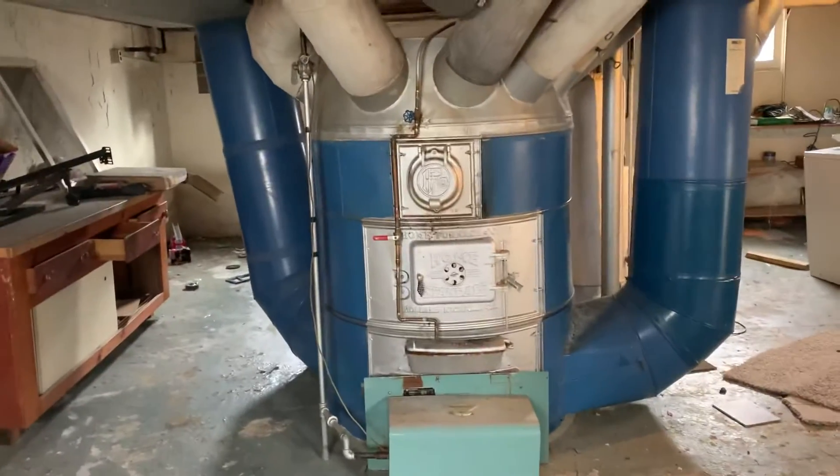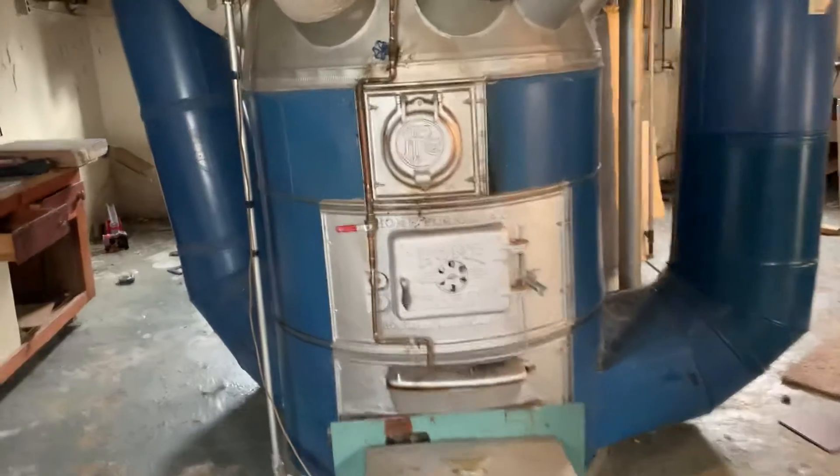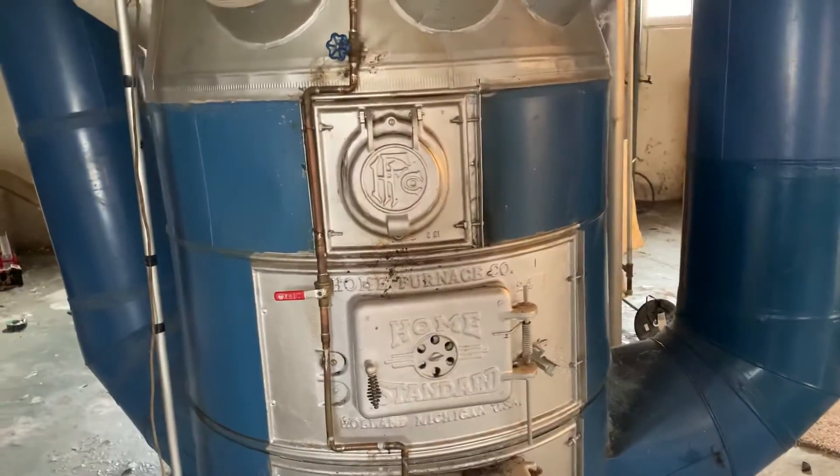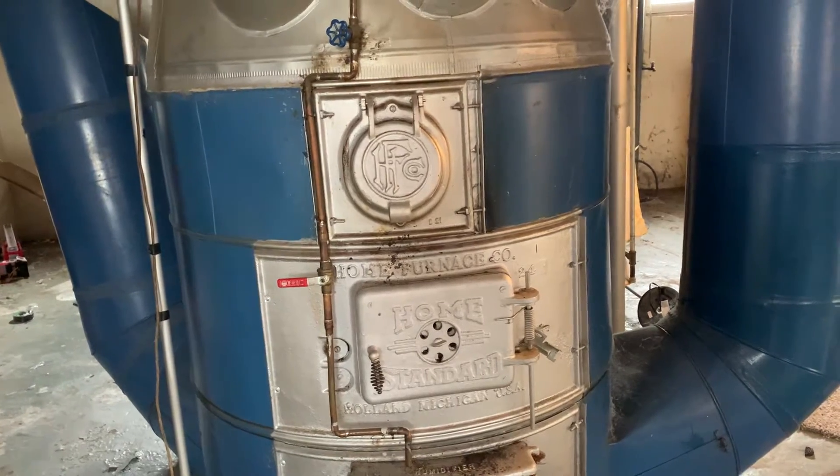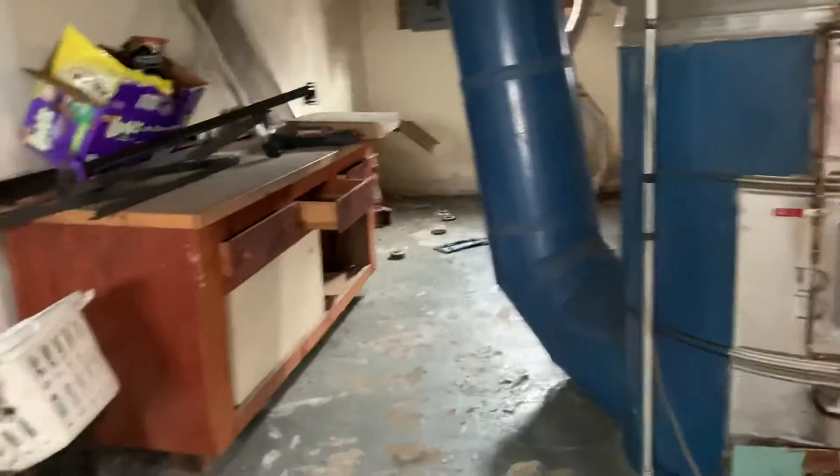There's peeling paint, and wow — the home furnace, actually never seen anything like this. This is quite a device. Structurally the basement looks good, but there is some peeling paint and texture.